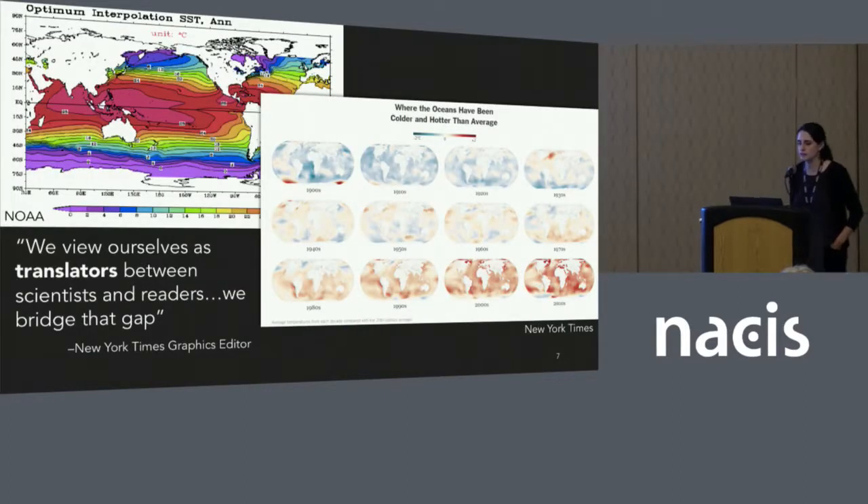Through my interviews, my participants really described themselves as translators. They constantly converse with scientists to identify clearly what story they need to tell with the data. They go back and forth with scientists to identify designs and wording that work for both the scientists and the final audience. They see themselves as reader advocates. The far left map is a NOAA map — not by their outward-facing communication group, but just by NOAA scientists — and conveys how sea surface temperature is changing over time. Very similar data, same topic, but portrayed very differently.